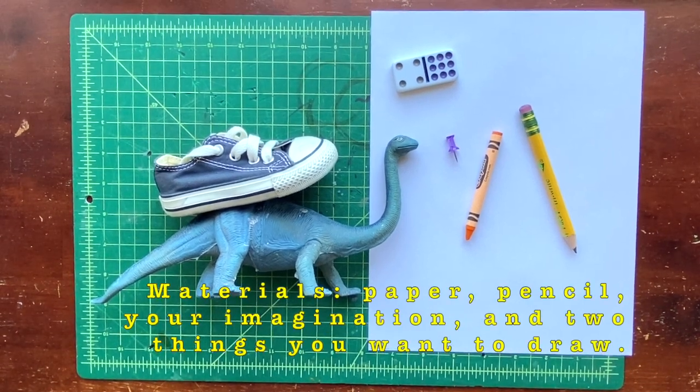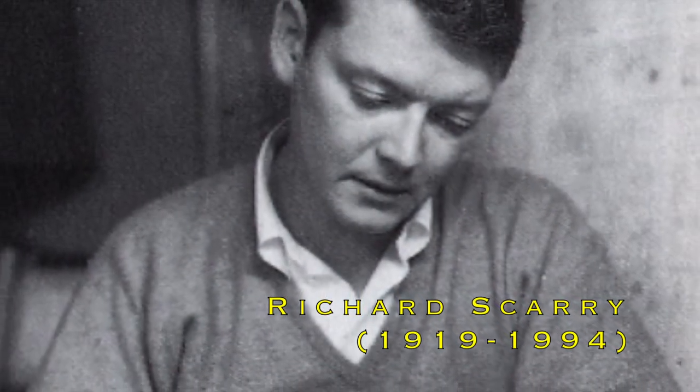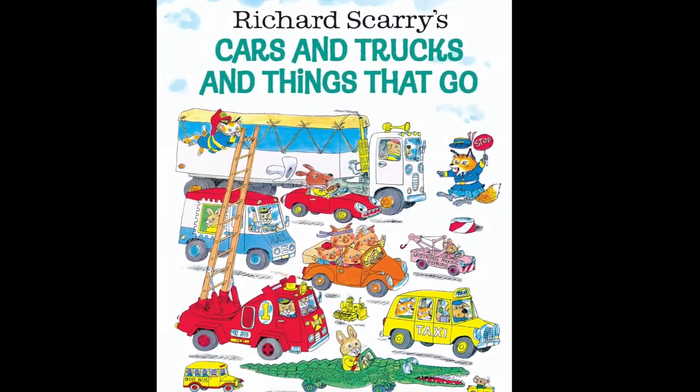Okay friends, we're gonna need a paper and pencil, your imagination, and a couple of things you want to draw. Richard Scarry was a children's book author and illustrator who published over 300 books. Today we're gonna look at some of his illustrations.